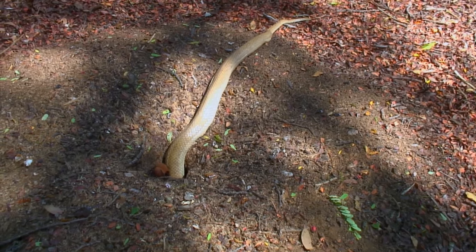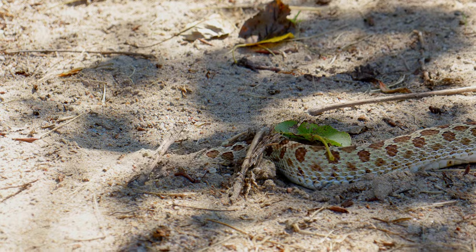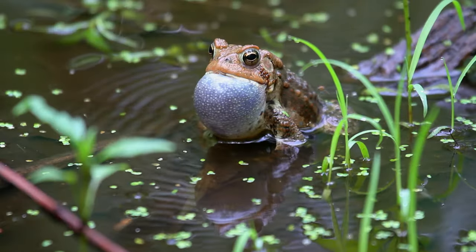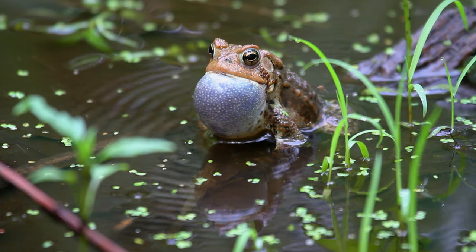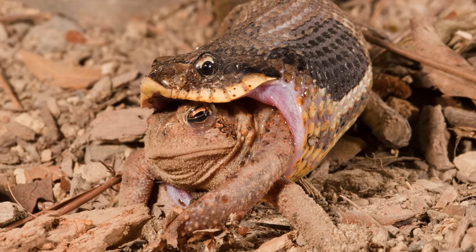You can see behind me that the snake is digging into the ground face first with its scooped snout. Toads often puff themselves up to make themselves harder to eat, but hognoses use their rear fangs to pop them like a balloon.